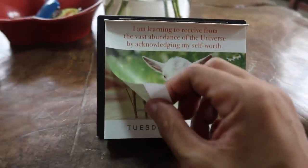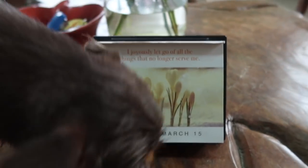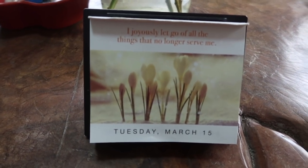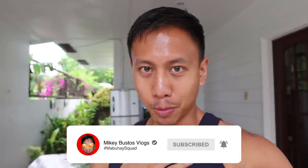We're home now. Let's see the positive affirmation for Tuesday, March 15th: 'I joyously let go of all the things that no longer serve me.' Hope you enjoy today's positive affirmation. Thanks so much for tuning in to another vlog — soon we will be moving in to our new place. If you haven't yet, be sure to subscribe to the channel, leave a comment, hit that like button, and join the Mabuhai Squad. We will be your daily dose of positive vibes online. See you in the next vlog, bye!